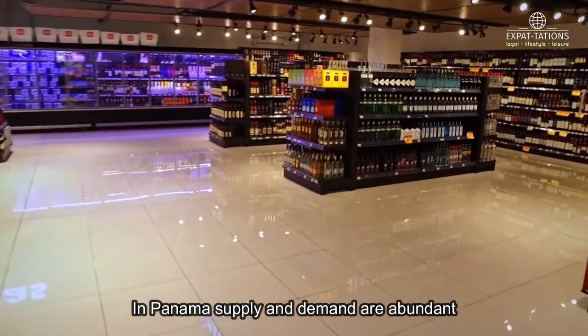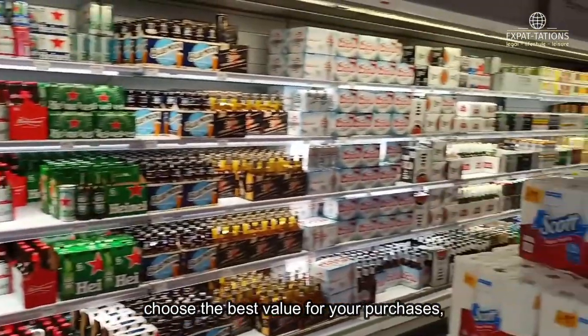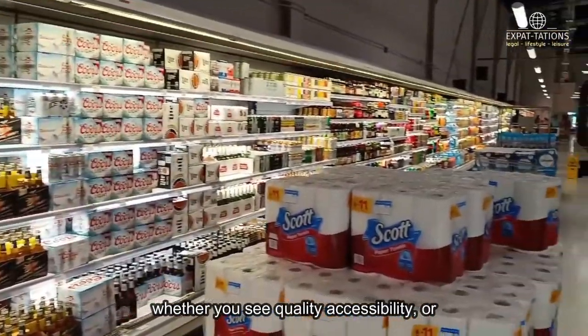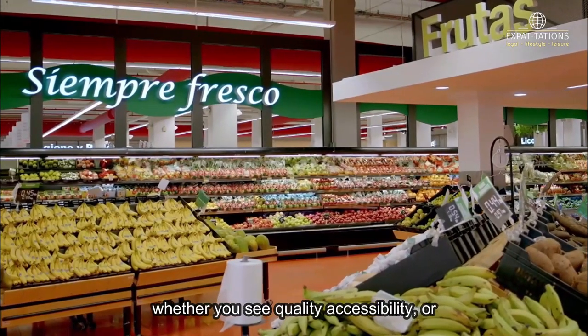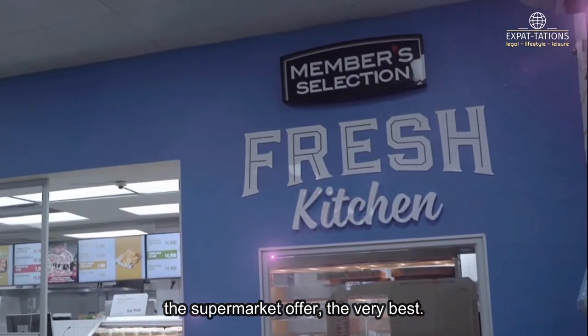In Panama, supply and demand are abundant, meaning you will always have options to choose the best value for your purchases. Whether you seek quality, accessibility, or variety, these supermarkets offer the very best.